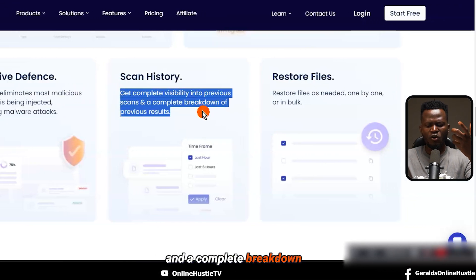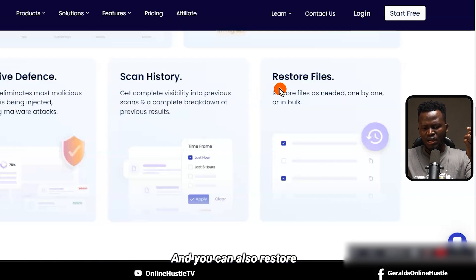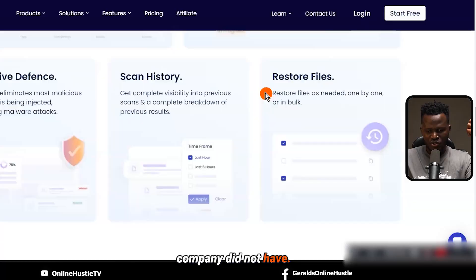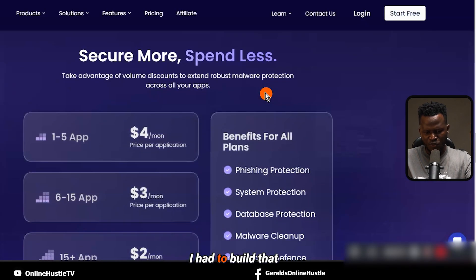There's also a scan history where you can get complete visibility into previous scans and a full breakdown of previous results. You can also restore files as needed, one by one or in bulk — which is what that old hosting company did not have, so I lost all my files and had to rebuild that website from beginning to end.